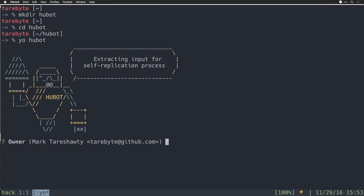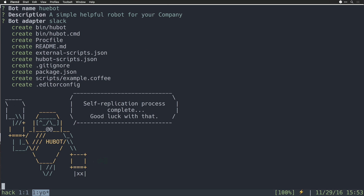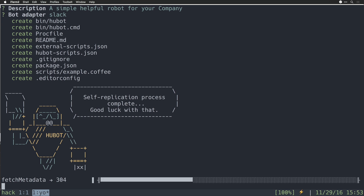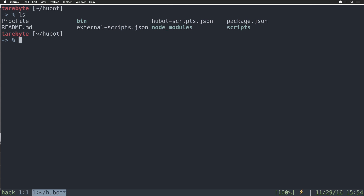Hubot's CLI tool will ask a few questions: who's the owner, what the bot name is — you can't actually name it 'Hubot', so for this demo I'll call it 'Hubot' — a description, which you can change but isn't totally necessary, and a bot adapter. I recommend using Slack as the bot adapter. Now we're installing dependencies. Using the 'ls' command, we can see that the Yeoman generator set us up with a bunch of basic files. We can start using Hubot right away by going into the bin folder and running 'bin/hubot'.